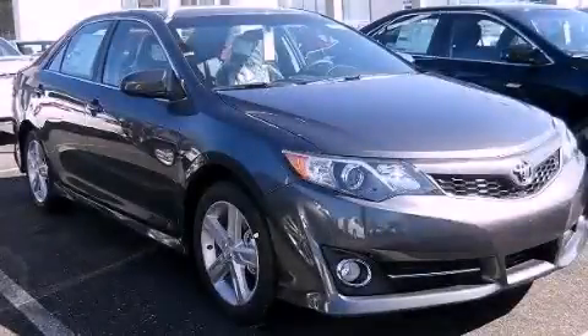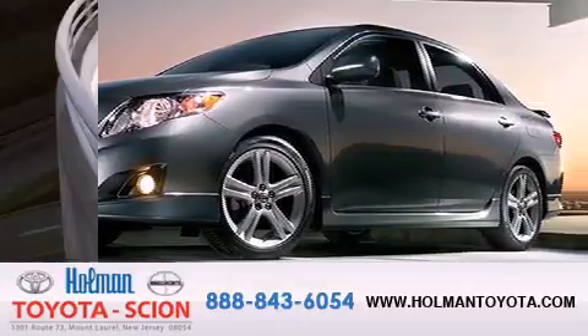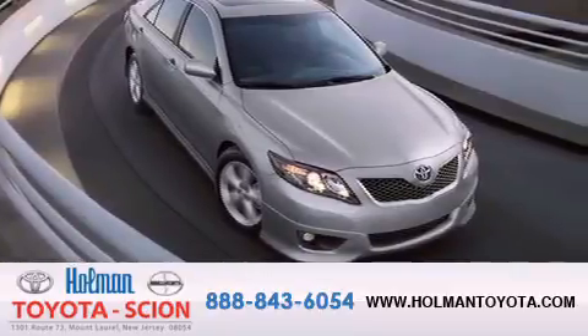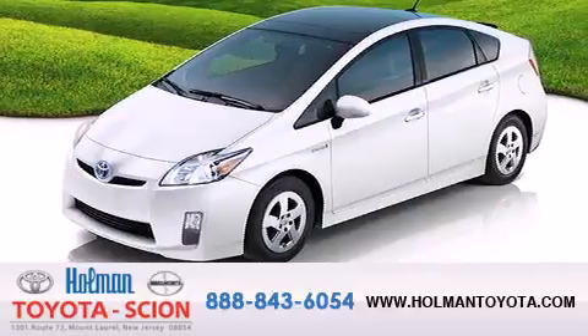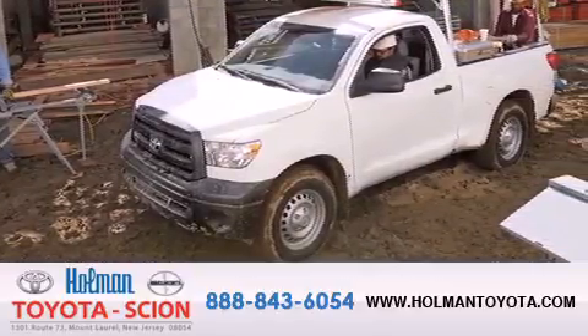Please call today to reserve this vehicle for a test drive. Holman Toyota Scion is pleased to offer the pre-owned three-day guarantee, backed by over 87 years of family-owned traditions. We are committed to making your buying and ownership experience all about you, our customer. Come in and find out for yourself today why our name means a great deal.